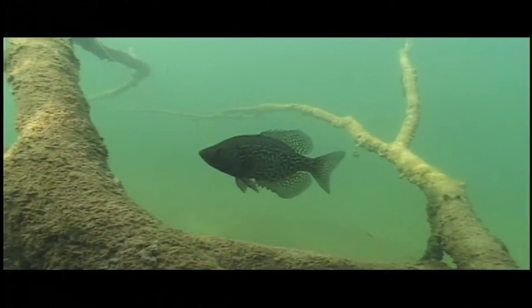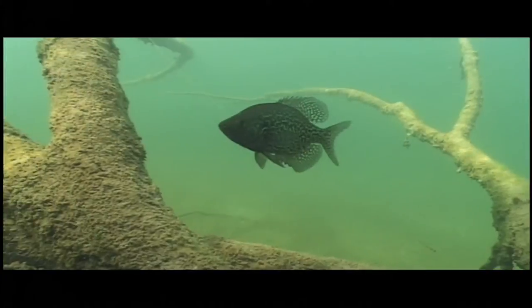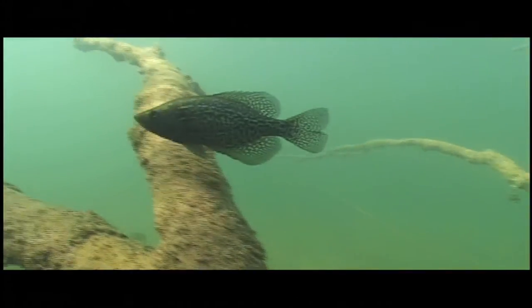Sunfish like to get into the gnarliest brush they can find. Again, they're vulnerable to predators, so they look for a refuge where predators can't get at them. That brush also provides a lot of substrate for the invertebrates that sunfish feed on. So in that dense brush, they have both food and shelter from predators.